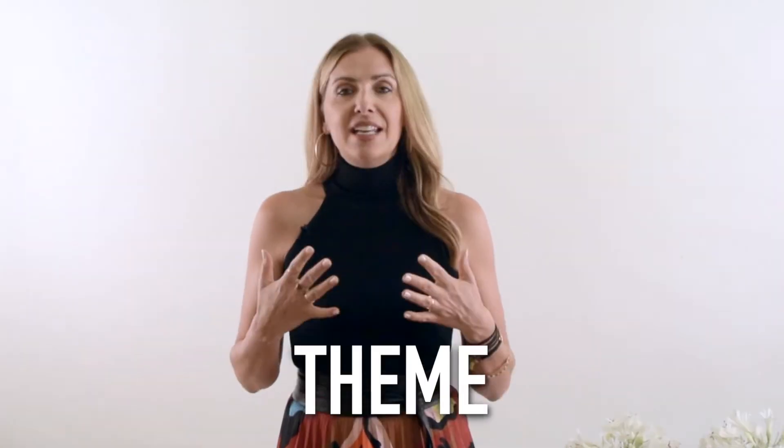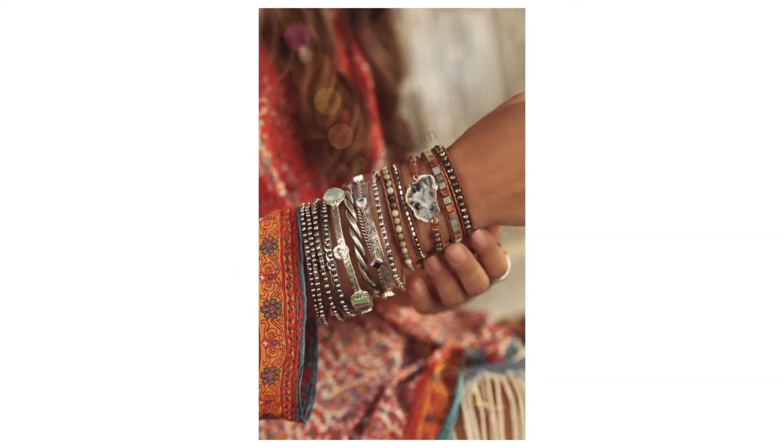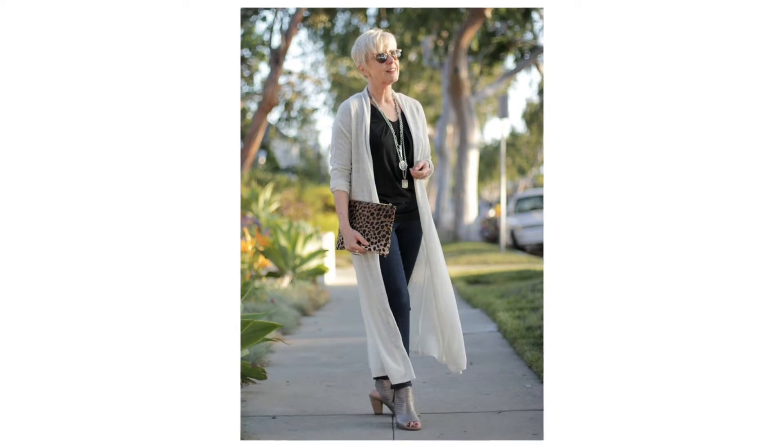The first tip is to keep the accessories within the same theme. If you have a more boho outfit going on, or something more classic, artistic, or urban, then stick to that theme. If you have a boho outfit, use boho accessories. If you have something more urban, don't bring in boho accessories. Of course, rules you can break, but this is an easy way to think about accessorizing — stick with a common theme.